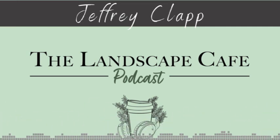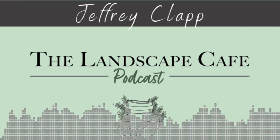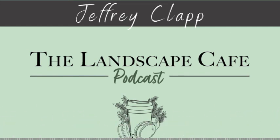Welcome to the Landscape Cafe, part two in this series, brought to you with support from Fort Myers Garden Service — maintaining and protecting business and residential landscapes. Visit FortMyersGardenService.com or call 239-990-7494.